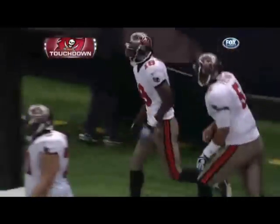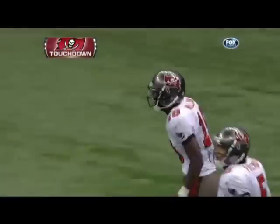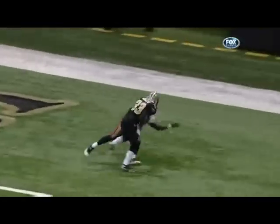He thought the tight end was going to come out the back side. I promise you, this wasn't designed to go to Mike Williams. But Josh Freeman's faith in Mike Williams to throw up what might look like just a jump ball — I guarantee you he was not the primary guy.